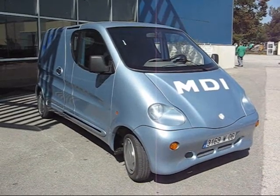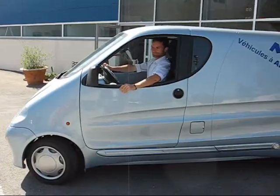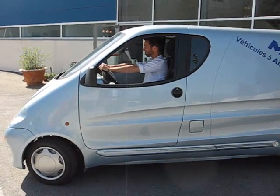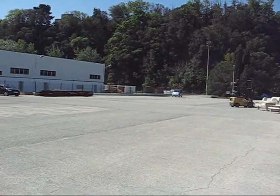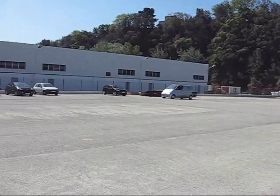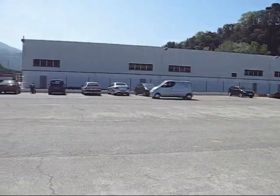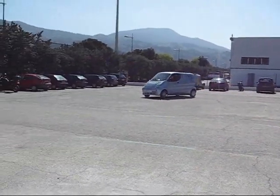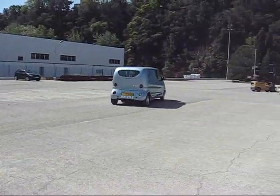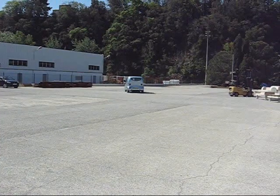But did the technology actually work? It was time to put the air-powered car to the test. The test run went without a hitch.